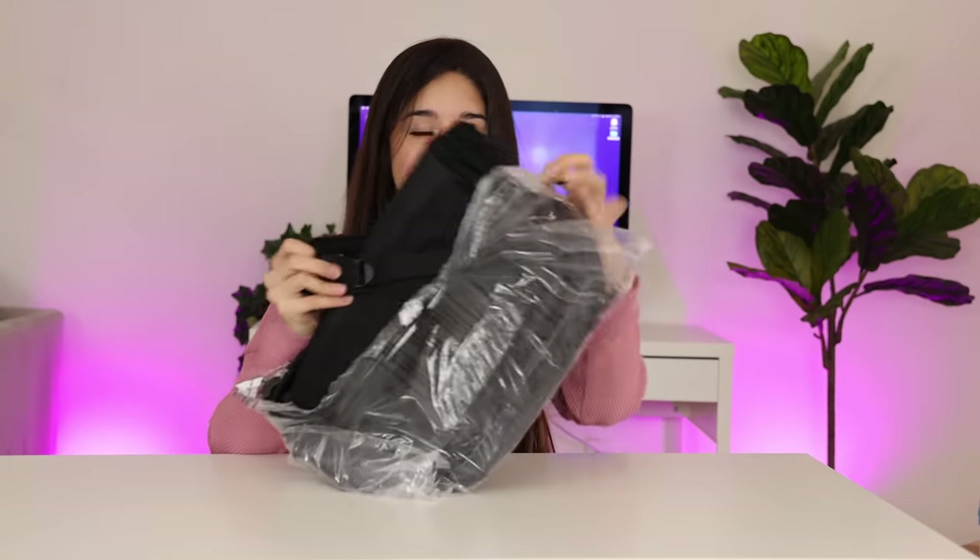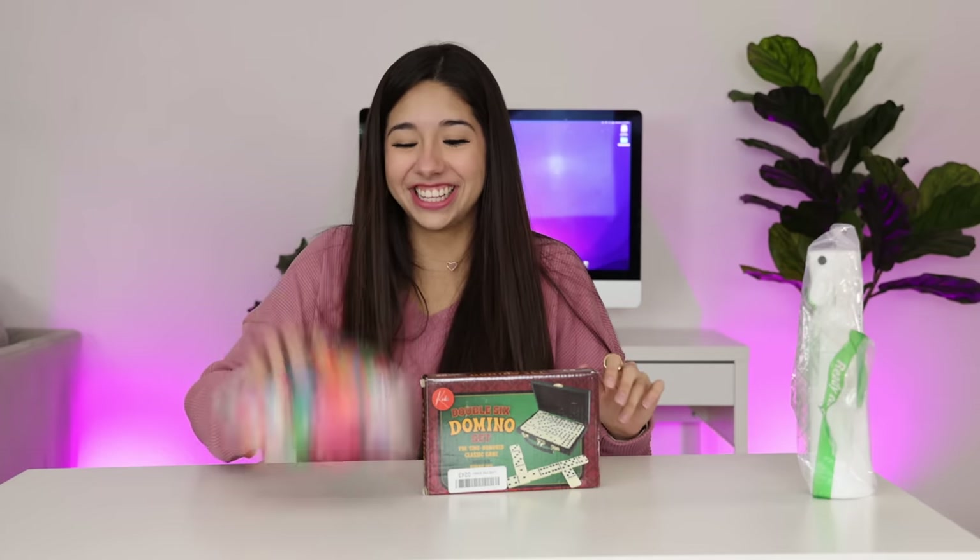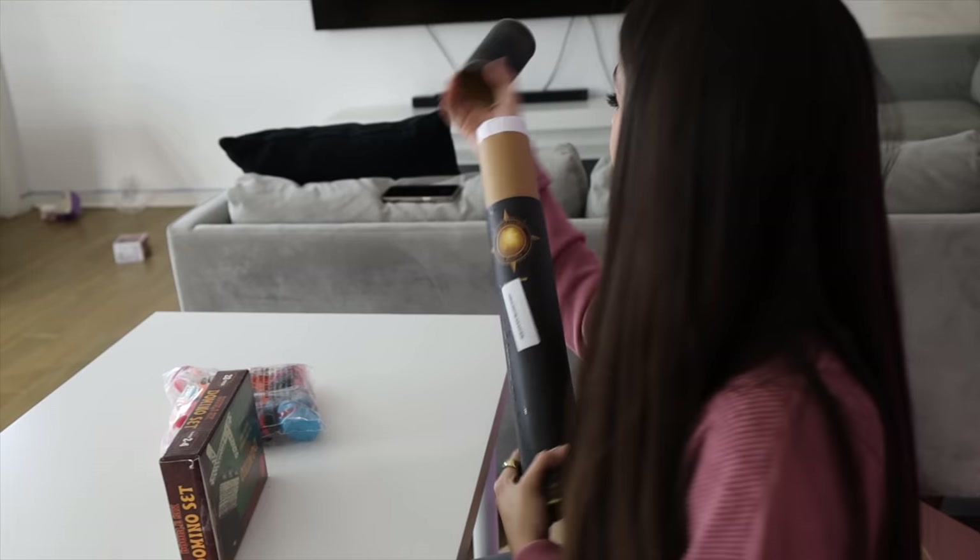Next thing we have is a backpack. The next thing we have is a microphone filter — so if you have a microphone, I guess. We got a spray bottle, some dominoes, a 12 pack of rubber duckies, and a map of the world.